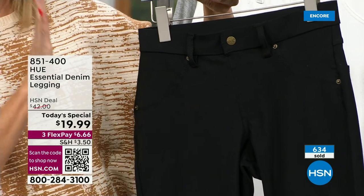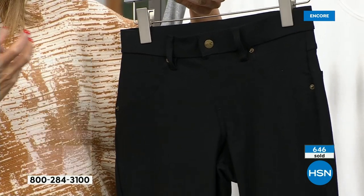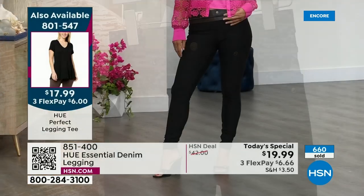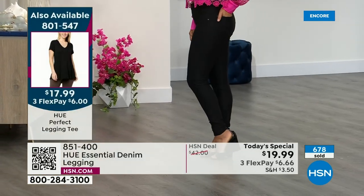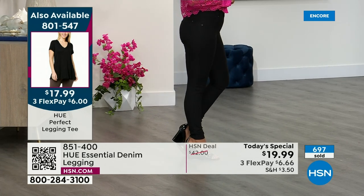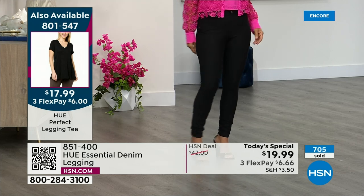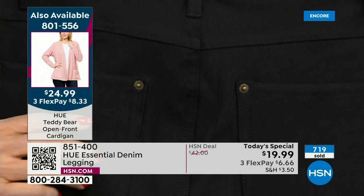The black is very clean — it doesn't look like a faded or gray-wash denim, it's an all-black. But you still have the nice gold-tone, brass-tone rivets that give it that true denim look, which you'll see on the pockets.